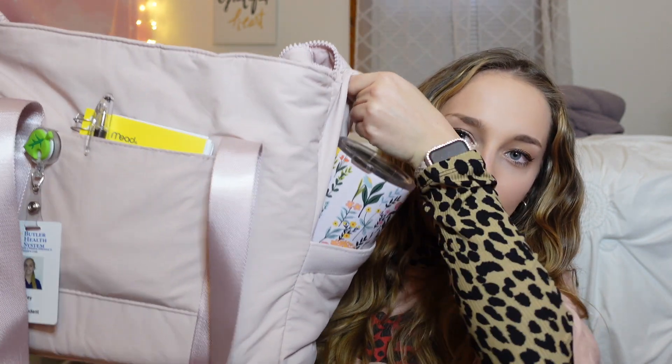This is literally the third time that I'm trying to film this video. Hi guys! Today I'm going to be making a video about what is in my clinical bag. This wasn't really requested, but I'm gonna show you anyway.